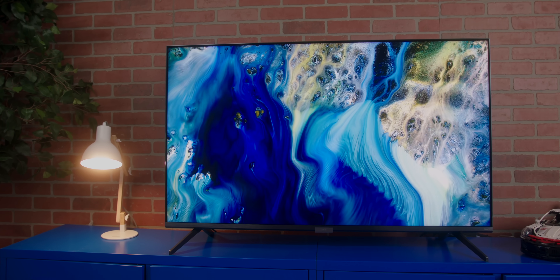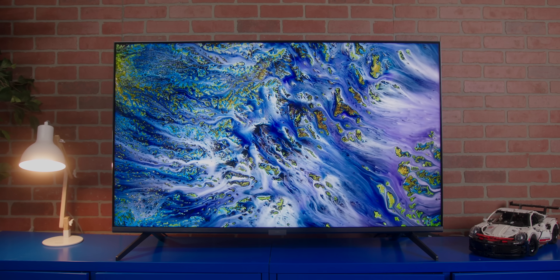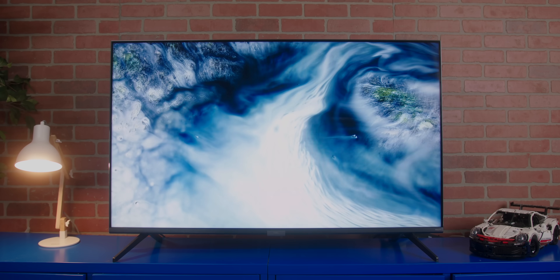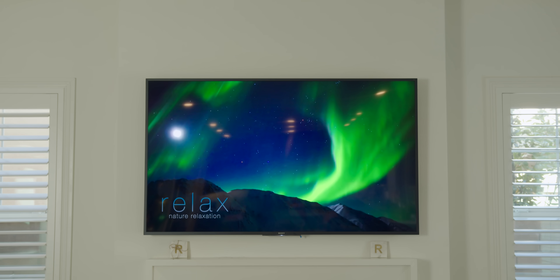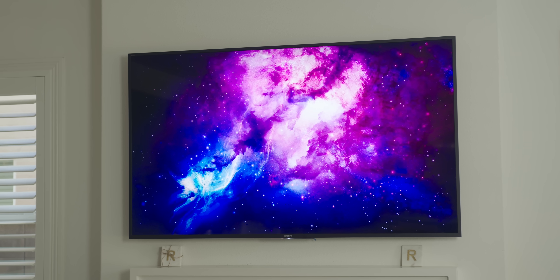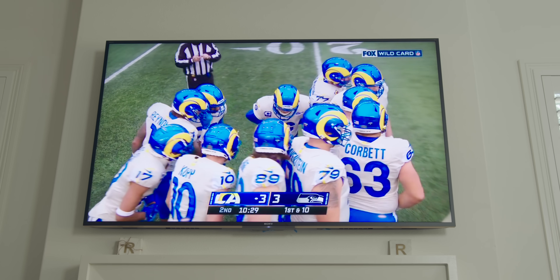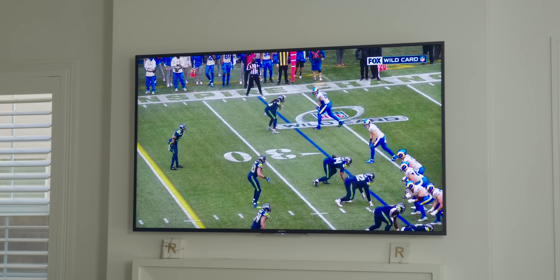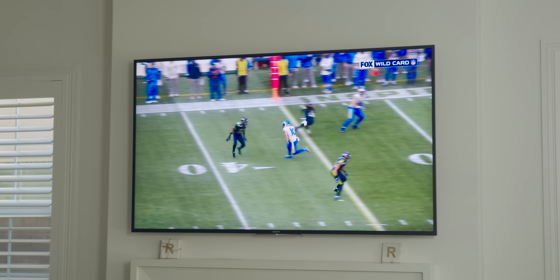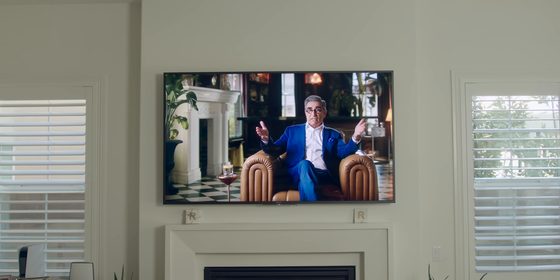So if QLED is brighter, offers better black levels, and gets rid of halo effects, why would anybody want to go for an LED set? The answer is first, cost — they're generally less expensive. But if you have more control over your environment, you might be hard pressed to notice a difference between an LED and a QLED. My main TV is a 75-inch Sony Z90, a four-year-old TV. I opted for LED because QLED wasn't out when I bought it, OLED TVs were too expensive in that size, and I had full control over my lighting. This set has been absolutely amazing and perfect for me.